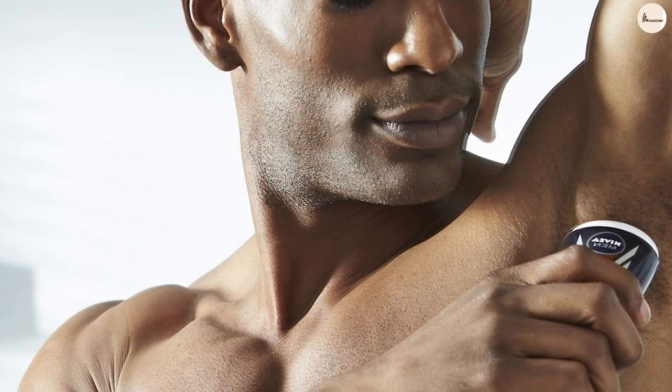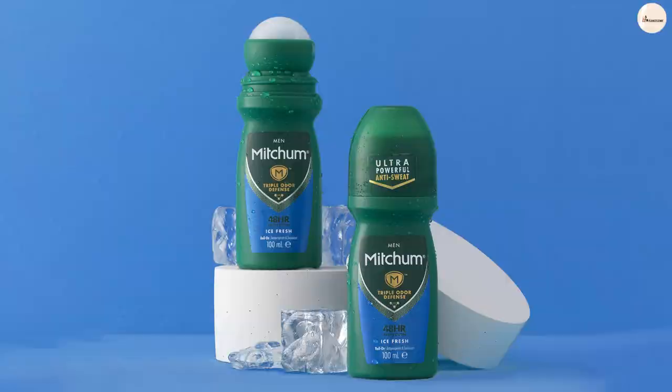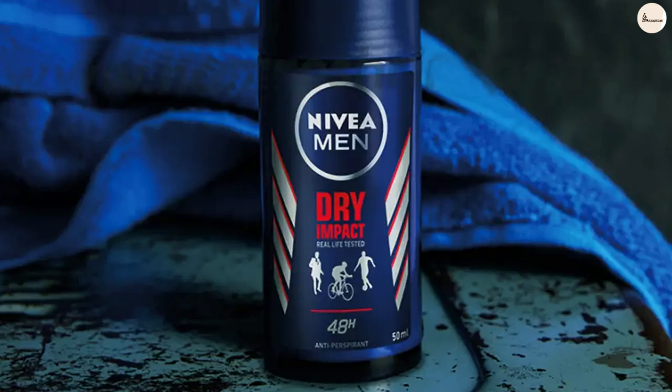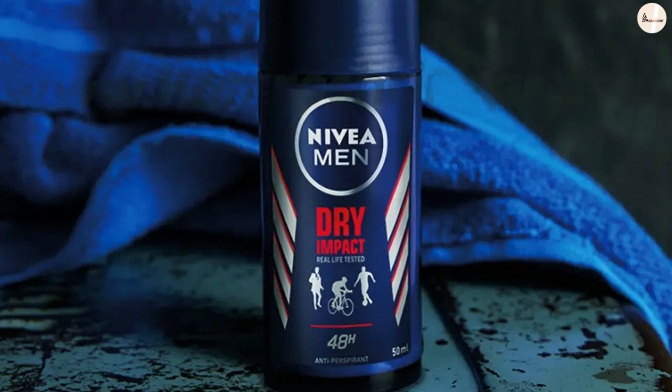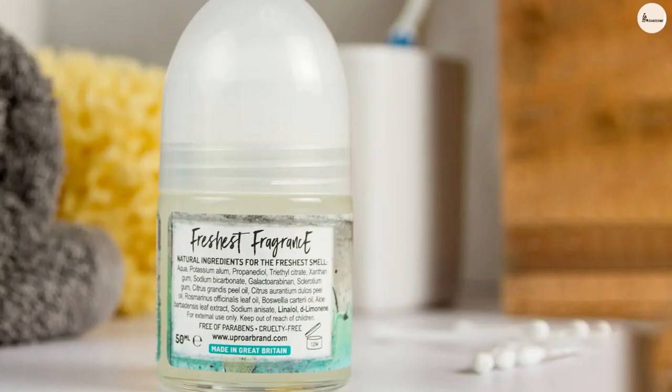Stick deodorants and roll-on deodorants are two different types of deodorants. What is a roll-on deodorant? Roll-on deodorant is a deodorant with a bottle that has a rolling ball set into its top. It is spread or rubbed on the body, especially underarms, to prevent body odor. These deodorants either come in liquid or gel formula, and they may often leave a wet feeling on the skin. This product becomes dry after a few seconds.